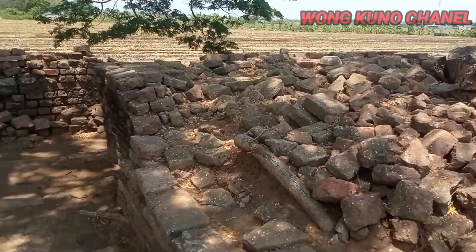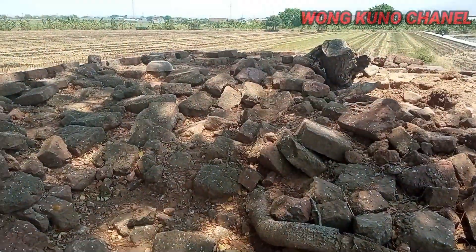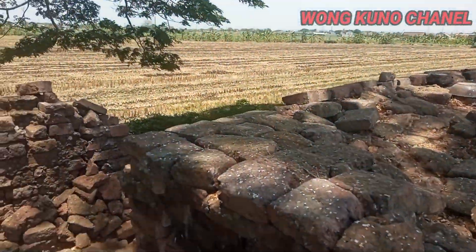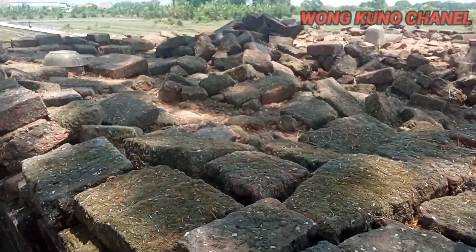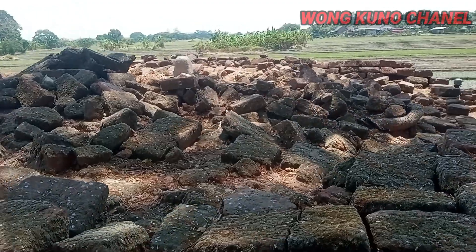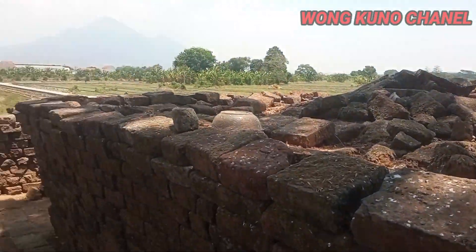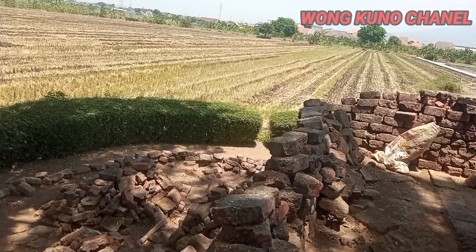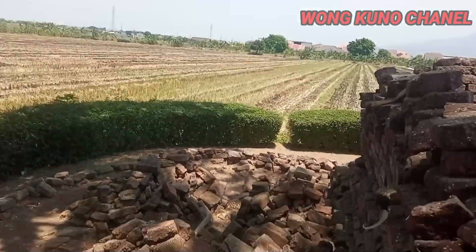Dua candi yang sangat megah. Tumpukan-tumpukan yang masih tersisa di situs Candi Lemaduwur ini. Berada di Candi Pamotan, ataupun berada di Porong Sidoarjo.